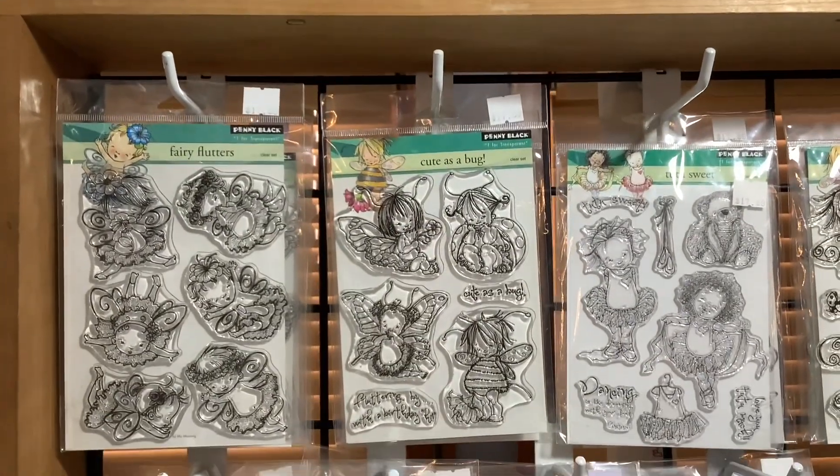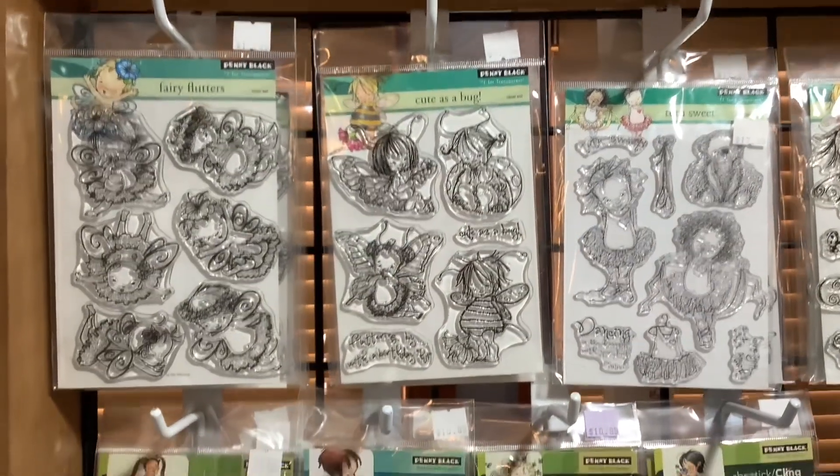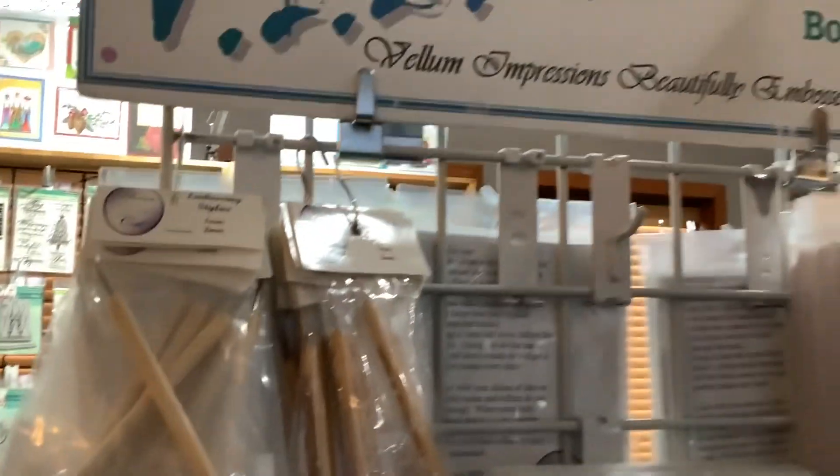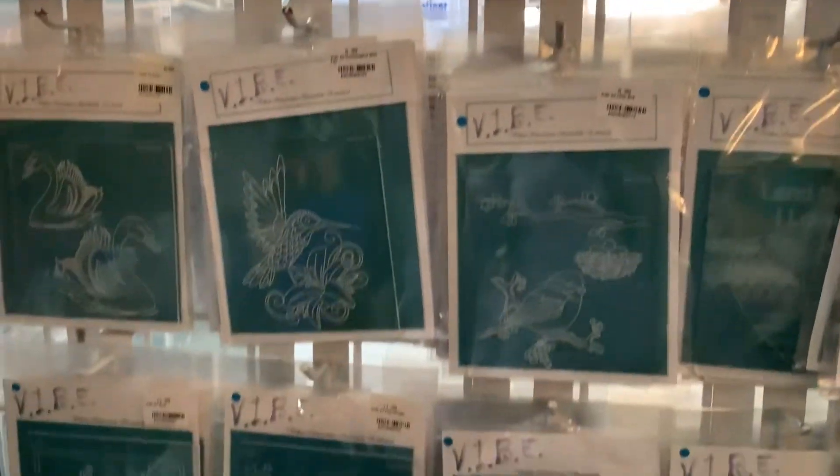Look at these cards — aren't they adorable? And the fairies, they're little girl fairies and these little girls are so cute. They have different craft supplies and they have the vellum embossing folders; I think those are pretty cool.